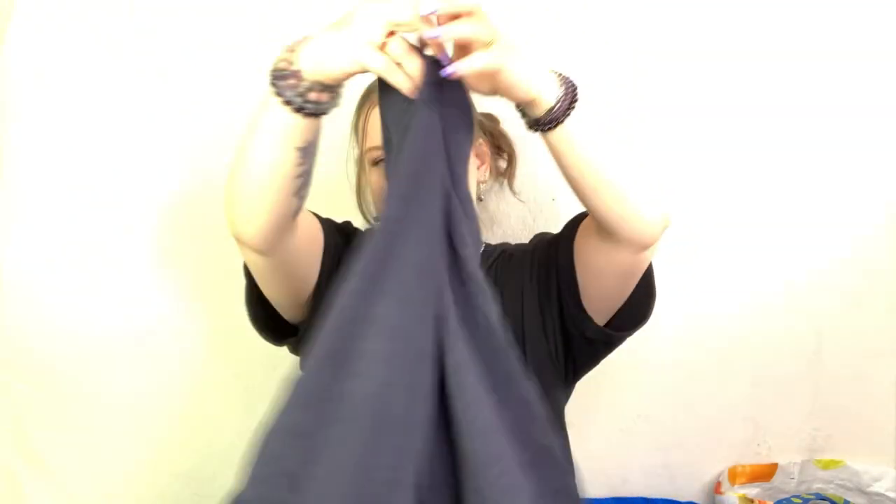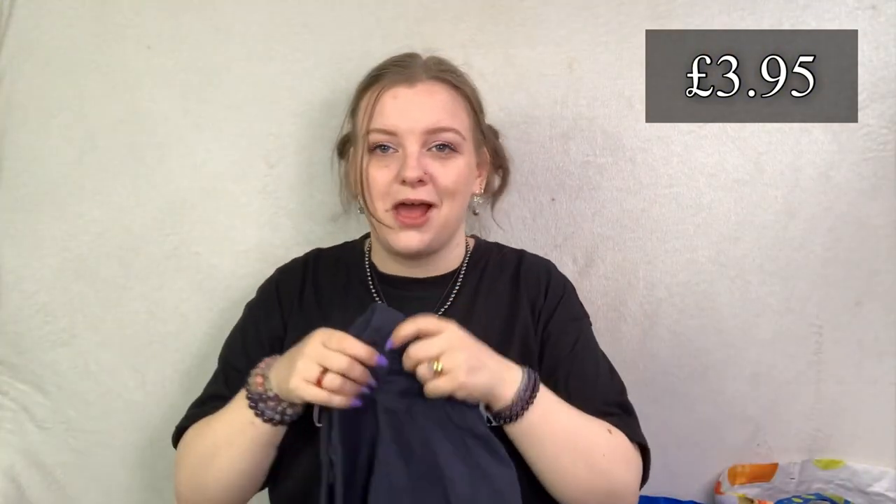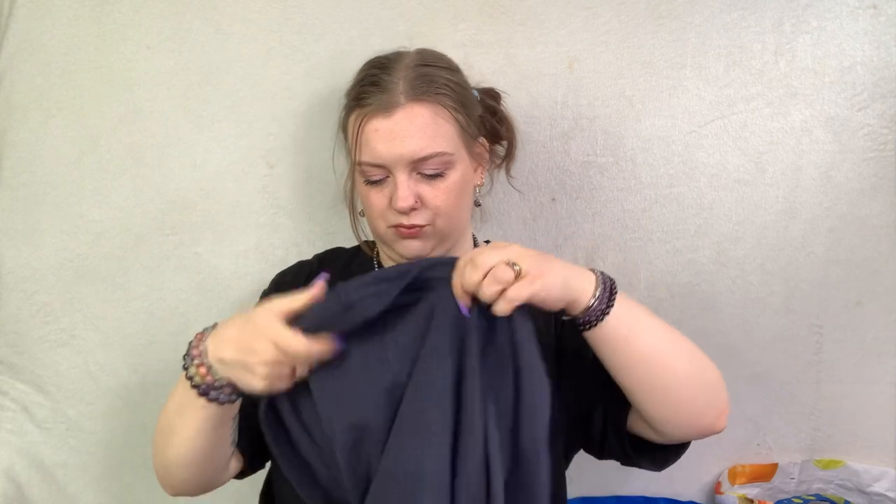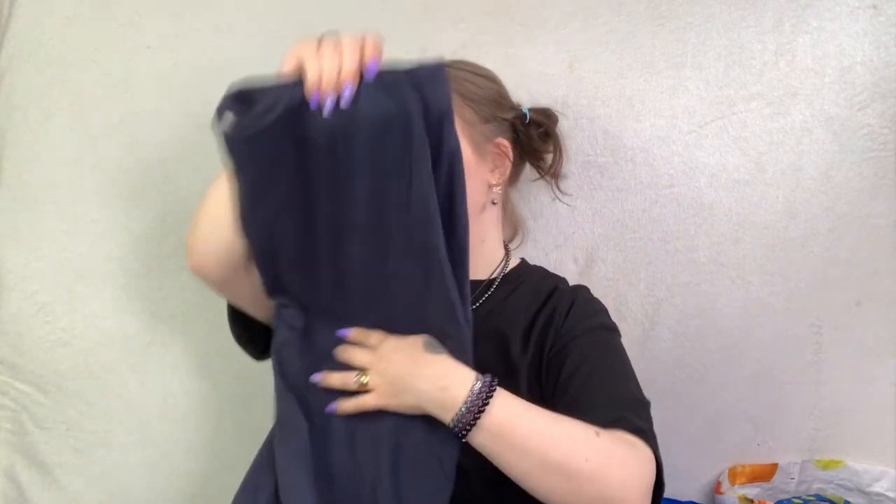Next up is a bit of Sea Salt in a size 14 - it's just a jersey skirt. It was really cheap and it's not really going to go for very much. Because there's only a jersey one, I reckon £15 is probably the most I'm going to get for that.